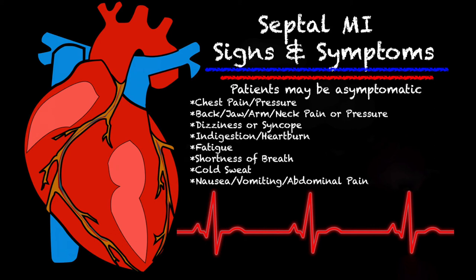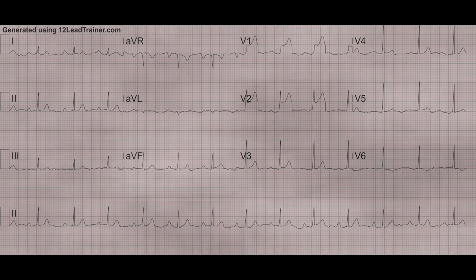Let's take a quick look at a septal MI on a 12 lead. Unfortunately, I've never seen one of these in person and there's not even a picture of it in our book. But as always, 12leadtrainer.com coming in clutch provided a very good example of a septal MI. If you look at V1 and V2, you'll notice that there is ST elevation. With an isolated septal MI, those are the leads that you're going to see ST elevation in.